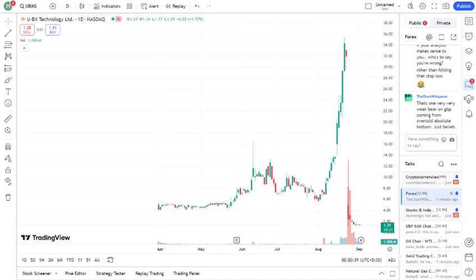So, should you invest in UBXG? Well, that depends on your risk tolerance and investment strategy. UBXG certainly has potential, but it's important to do your own research and consider how it fits into your overall portfolio.